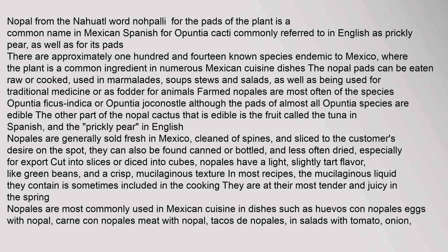Nopal pads are used in marmalades, soups, stews, and salads, as well as in traditional medicine or as fodder for animals. Farmed nopales are most often of the species Opuntia ficus-indica or Opuntia joconostle, although the pads of almost all Opuntia species are edible. The other edible part of the nopal cactus is its fruit, called the tuna in Spanish and the prickly pear in English. Nopales are generally sold fresh in Mexico, cleaned of spines and sliced to the customer's desire on the spot.